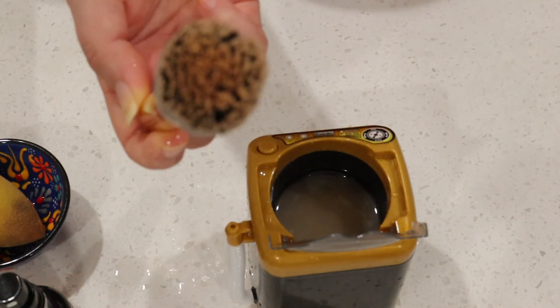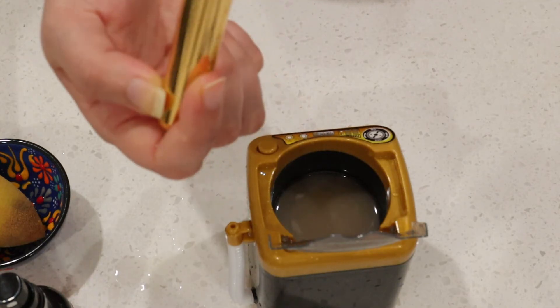That is it for the Wish haul, guys! I hope you enjoyed it. Do let me know in the comments down below which item was your favorite, and do not forget to subscribe before you leave. I'll see you in my next video — bye!